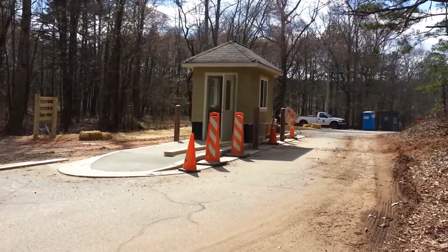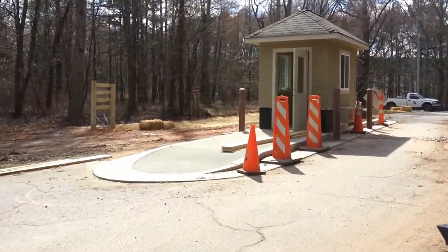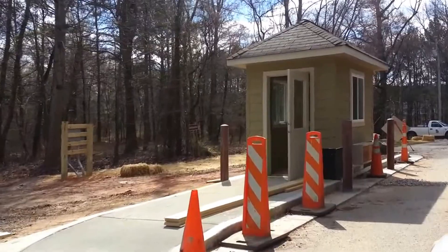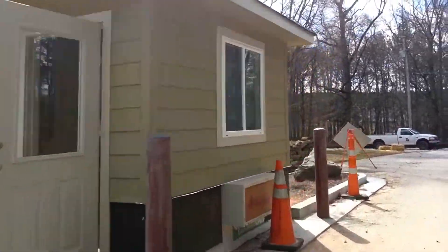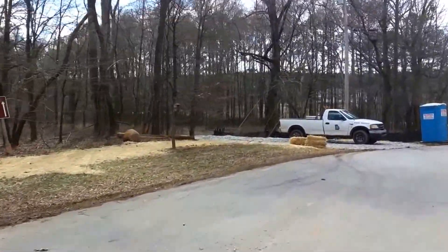Here is the new kiosk that is being installed at the front gate of the main entrance to Panola Mountain State Park on the Conservation Area side where the Nature Center is. And we'll just ride past.